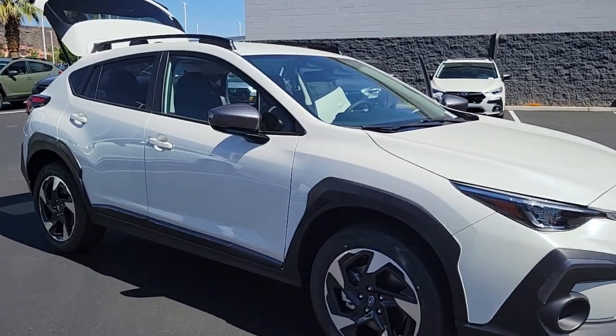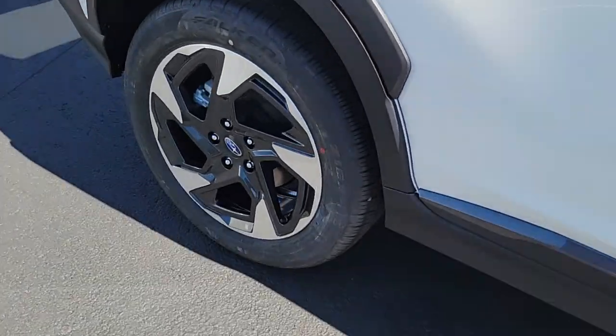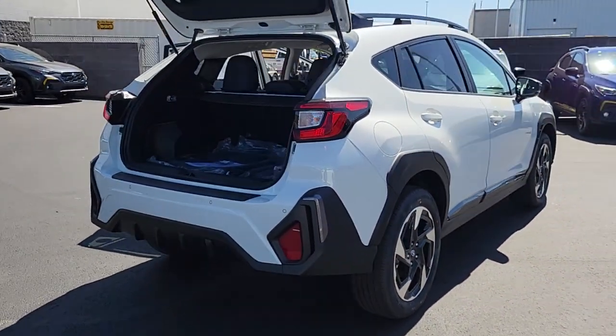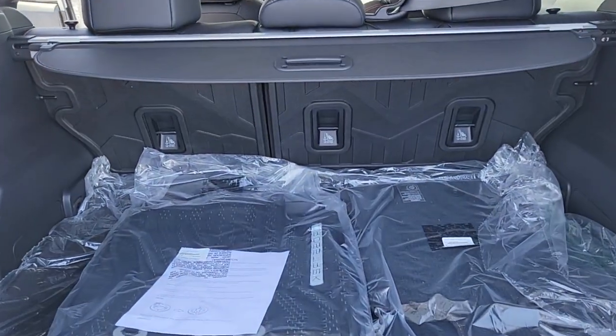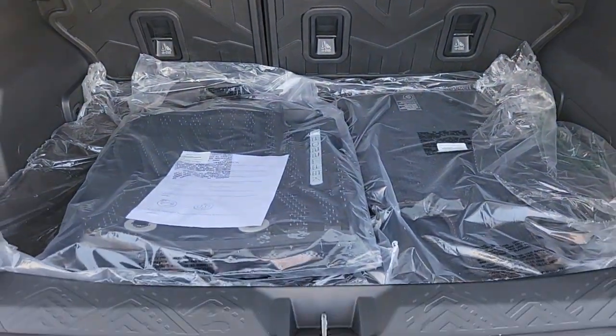Your next car could be the 2024 Subaru Crosstrek. This affordable, fuel-efficient Crosstrek gives you all the features you need to keep up with your busy lifestyle. All-wheel drive, flexible interior space, a smooth car-like ride, and impressive connectivity help you tackle every project with confidence. These are just some of the great options this vehicle comes with.